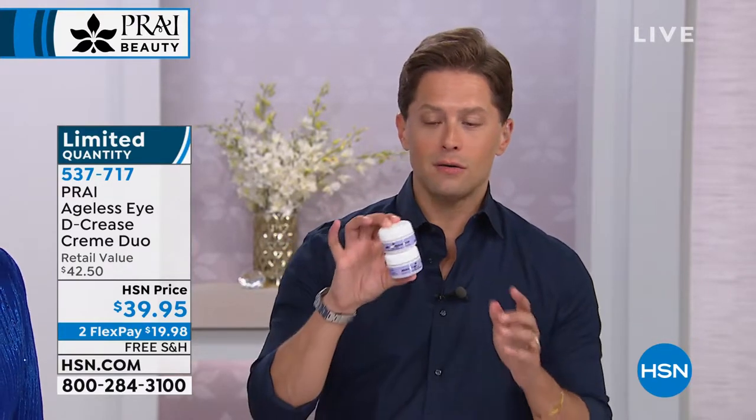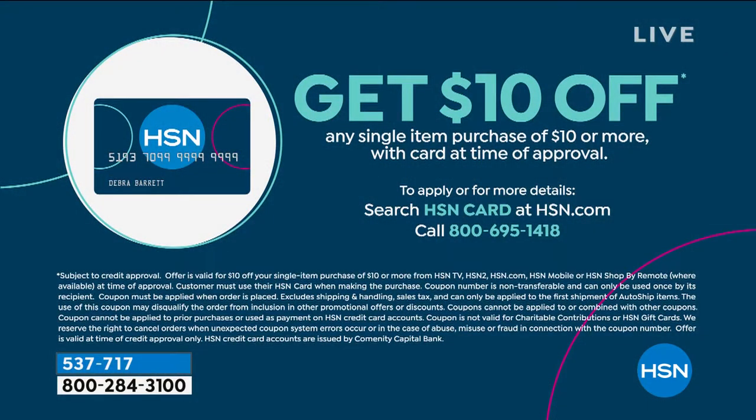If you want effective luxury texture — that cooling effect Nancy described — an instant and long-term eye product, two for $39.95. There's a little less than 200 left so we're moving on. You can always shop with an HSN card; there's extra flex on fashion, beauty, and jewelry. If you don't have one, you can apply, get instantly approved, and receive $10 off your first purchase.